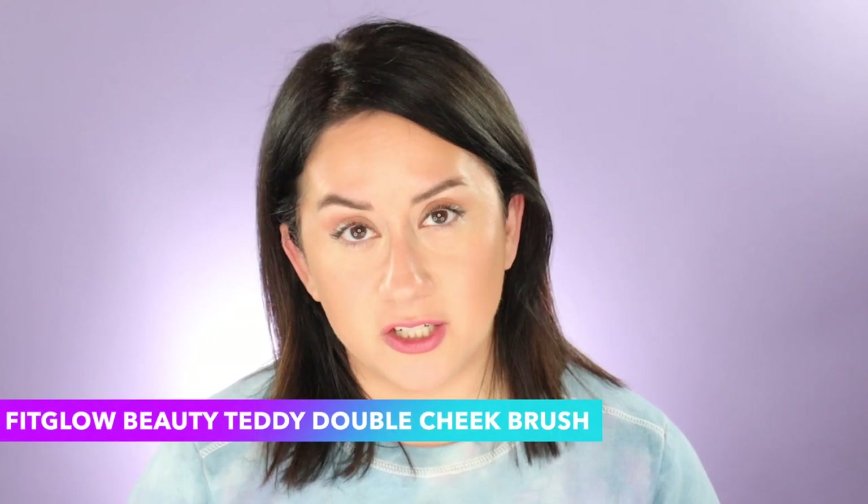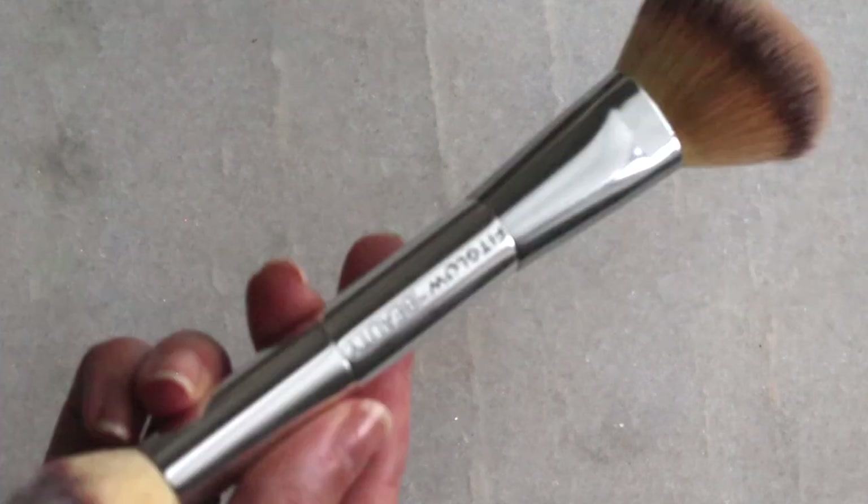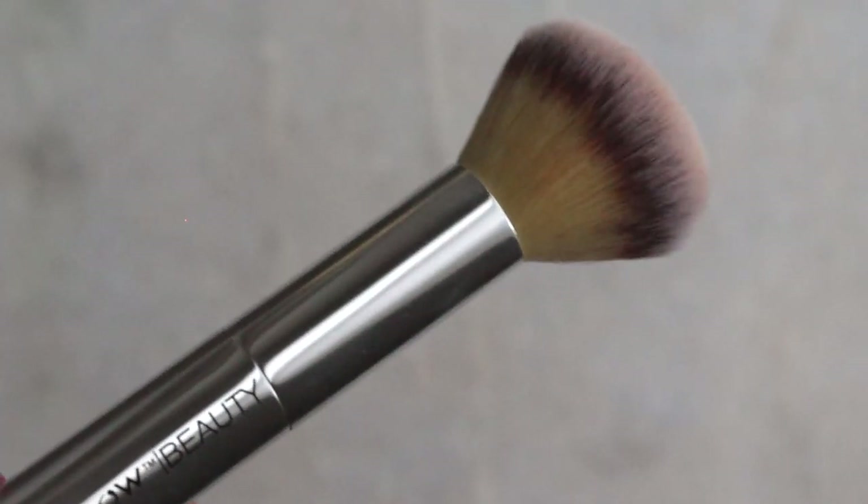Three more I'm going to run through pretty quickly. Another one from Fit Glow — this is the Teddy Double Cheek Brush. I got it and at first I didn't like it, but now I kind of love it. I use the fluffier bigger side more than the smaller brush. The fluffier side works really well with creamier, richer formulas like the RMS new liquid foundation — it quickly gets it across the face. The smaller brush handles touch-ups in smaller areas.